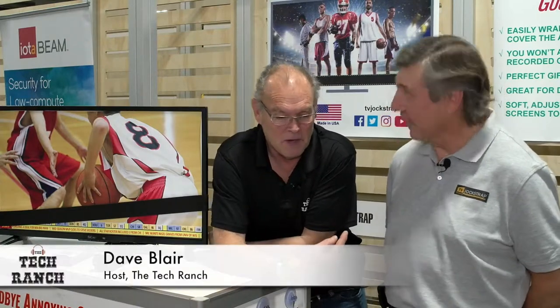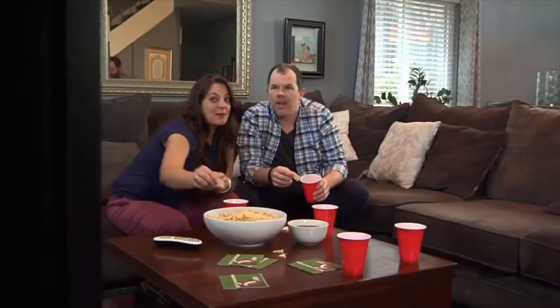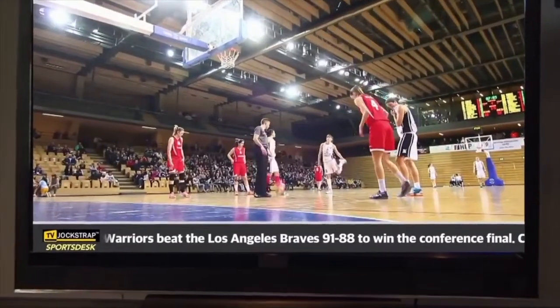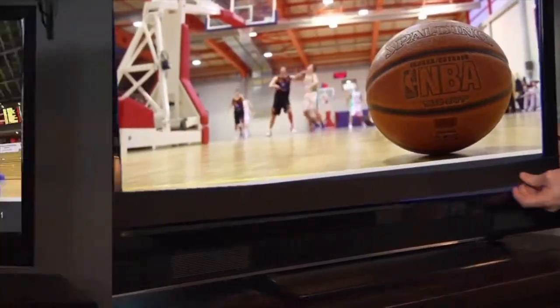Even on the network shows like CNN and Fox, there's always that runner below and it repeats and repeats — I'm tired of that. This takes care of that problem. It's a soft elastic adjustable strap that wraps around the TV screen, two inches high, and it covers the score ticker or the news ticker.